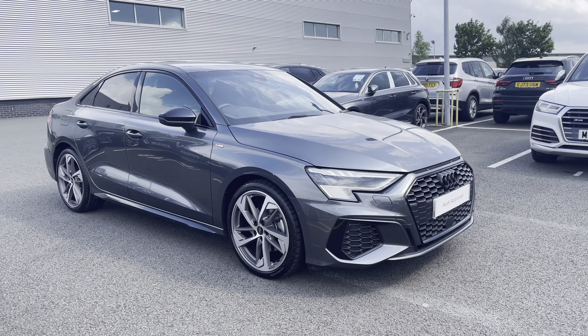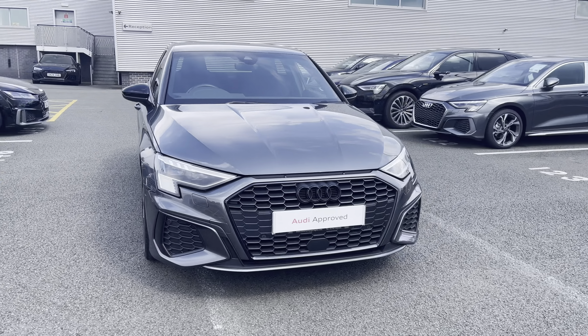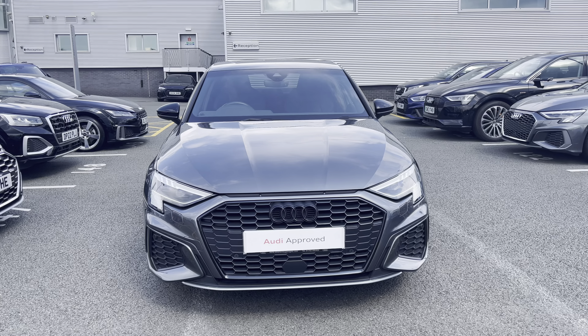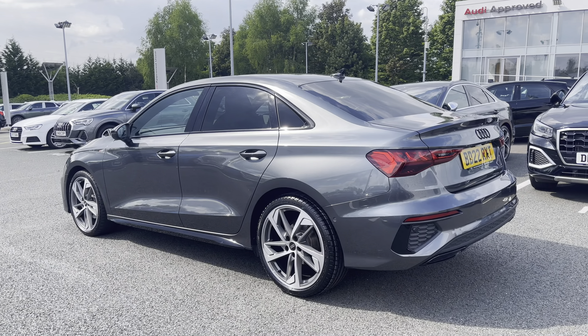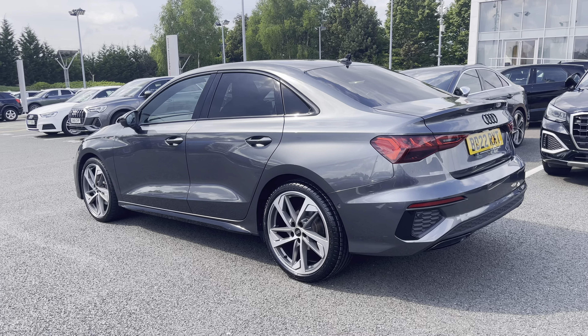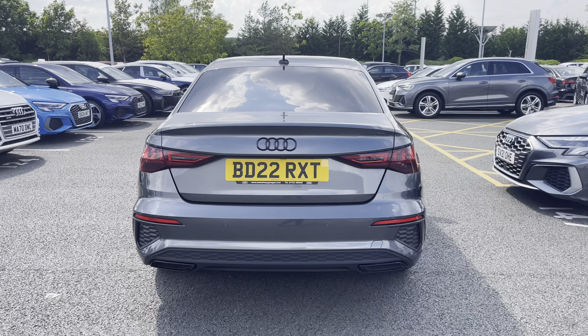Hello, my name's Lauren from Stoke County and today I will be showing you around this approved used Audi A3 Saloon Edition 1 35 TFSI. It comes finished in the Daytona grey colour, sure to turn heads when on the road, and at the time of this recording, the car has done 10,189 miles.